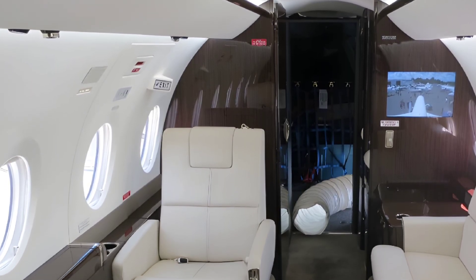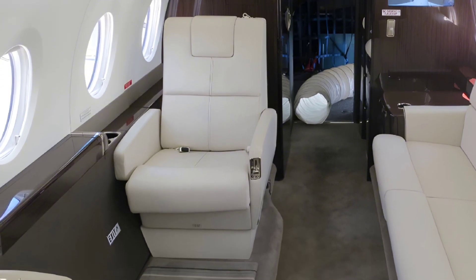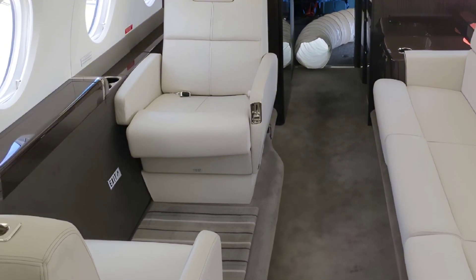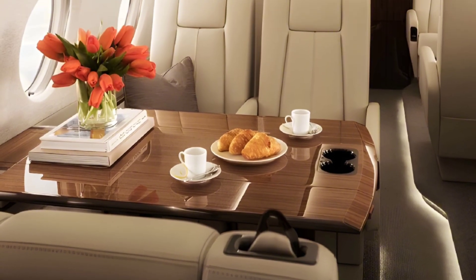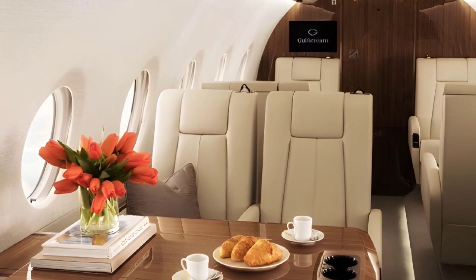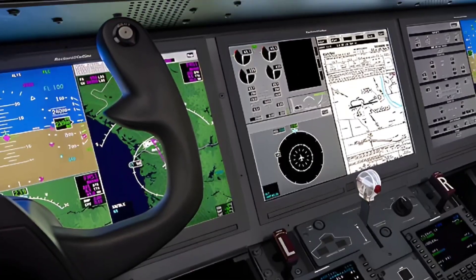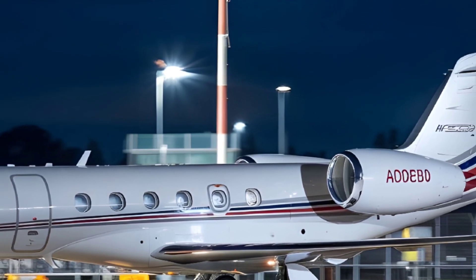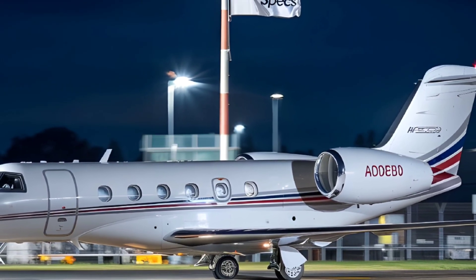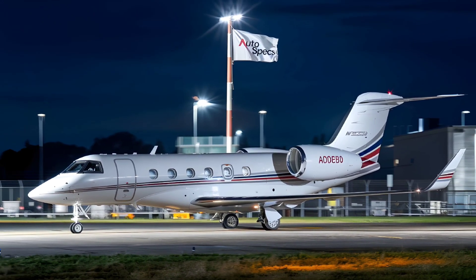The Gulfstream G280 is a masterpiece of engineering, offering unparalleled performance, comfort, and efficiency. Whether you're a corporate traveler or an aviation enthusiast, this jet is a clear standout in its category. If you enjoyed this deep dive, don't forget to like, share, and subscribe to AutoSpecs for more reviews of cutting-edge jets, vehicles, and technology. Drop a comment below — what's your favorite feature of the G280? See you next time.